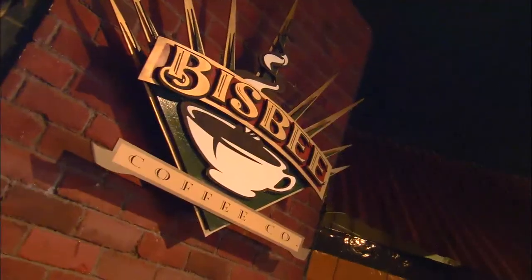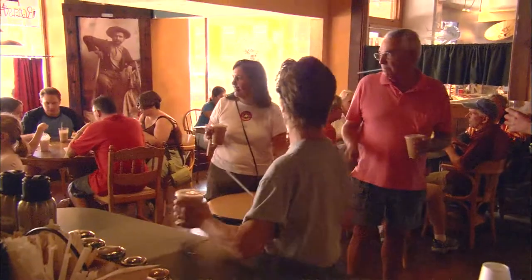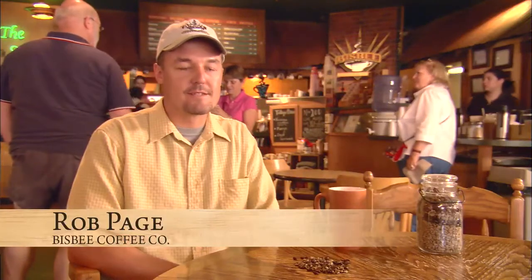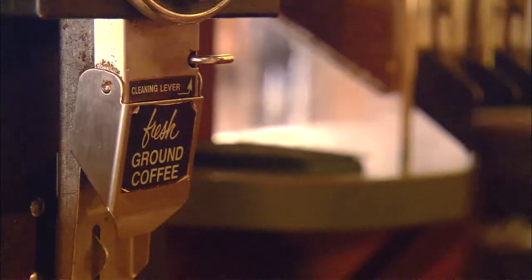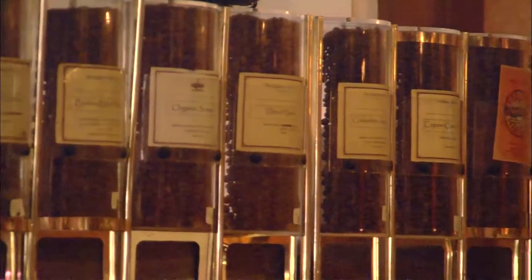Hi, I'm Rob. Welcome to the Bisbee Coffee Company. Walk into this place, or just take a seat outside, and you can practically smell freshness seeping from every nook and cranny. The coffee that you're enjoying is roasted within 24 hours. How's that for fresh?